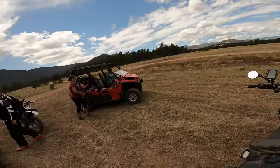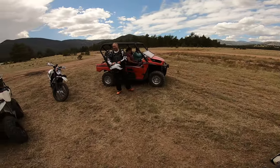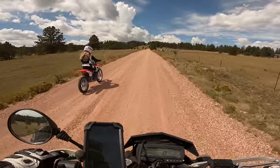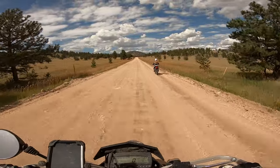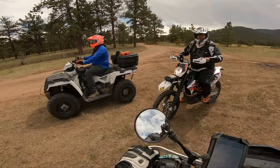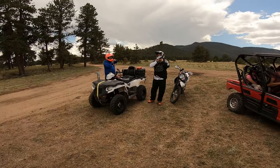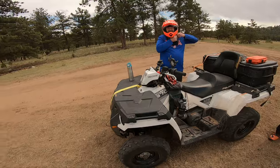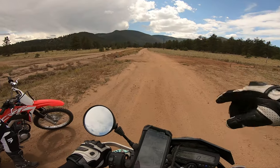Hey guys, it's Ride with Will and today we have a big crew. It's full of Ride with Wills! We got a CRF 125F, and also another CRF 125F, and then we have Aaron and Sean. Check out the real Ride with Will website, not the fake one.